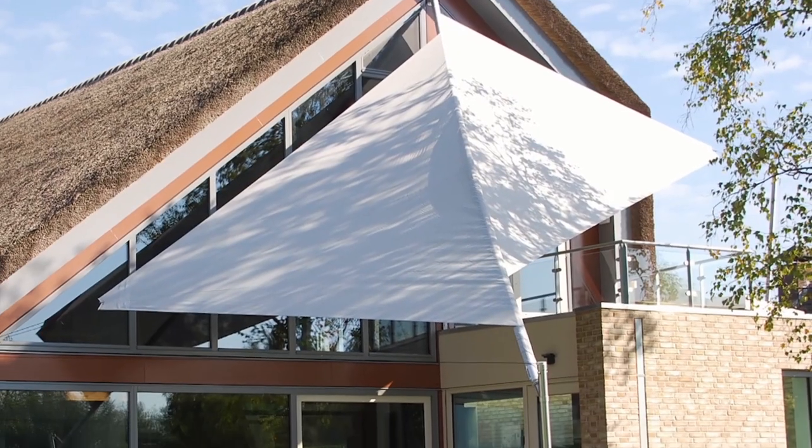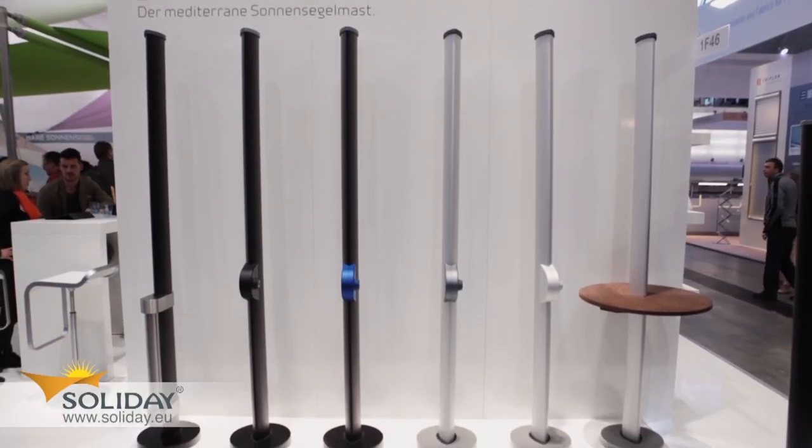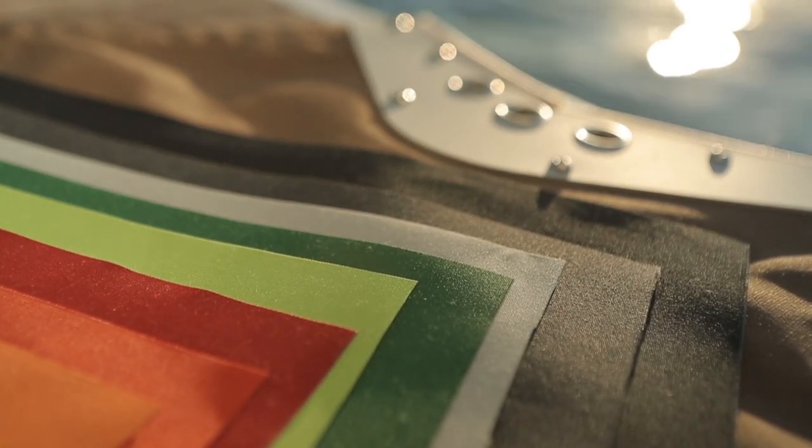Therefore each Soliday sun-sail is unique, not only due to the customization, but also to the wide range of equipment and colors. The sun-sail itself is resistant against environmental influences and can be individually adapted to the customer's demands.